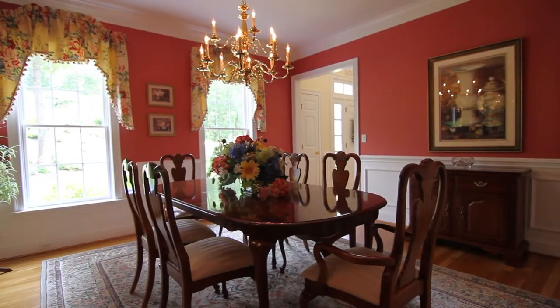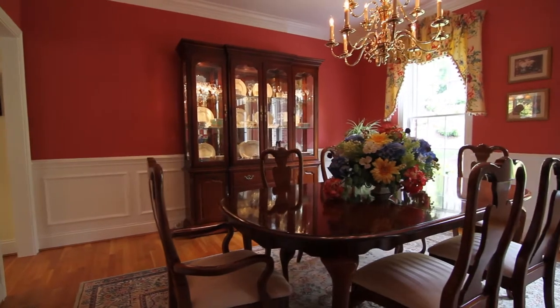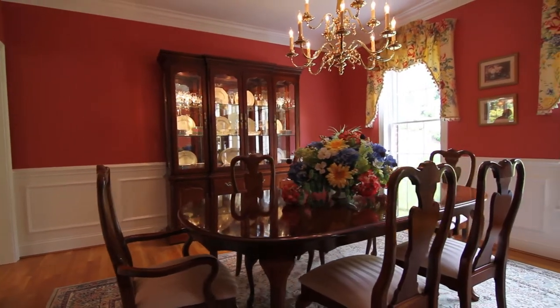The dining room is enhanced with crown molding, wainscot, and custom window treatments, and can easily accommodate your large gathering during the holidays.